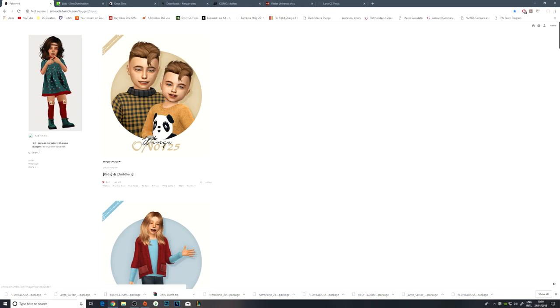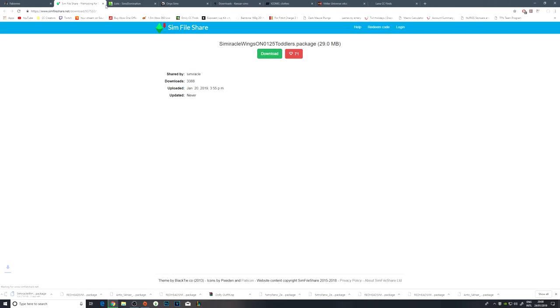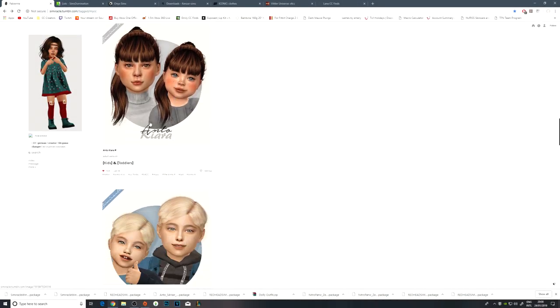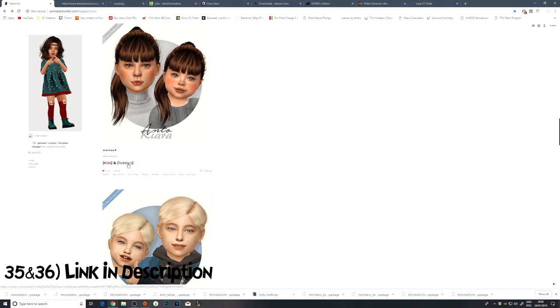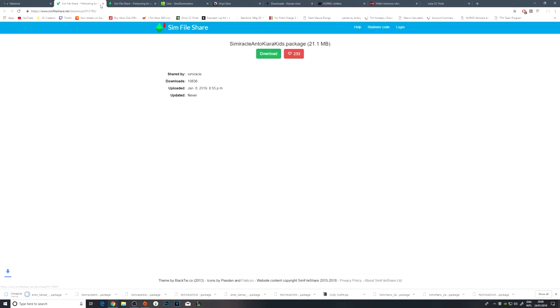Fabienne is next and they do a lot of hairs for children that are conversions of official hair. So this is the Wings hair that we just downloaded — they've done it for kids and toddlers. Let's go ahead and download that because they look super cute. There's a new male hair up here which is quite nice — I'd probably use it for kids or toddlers. So I need the original mesh and then the kids and the toddler version.